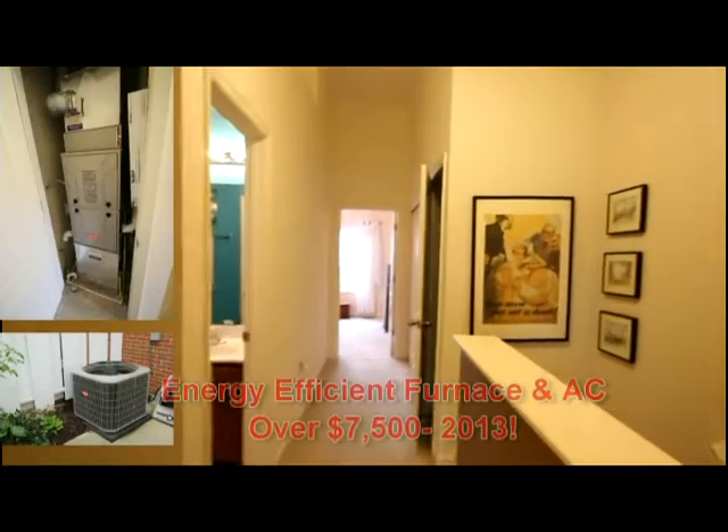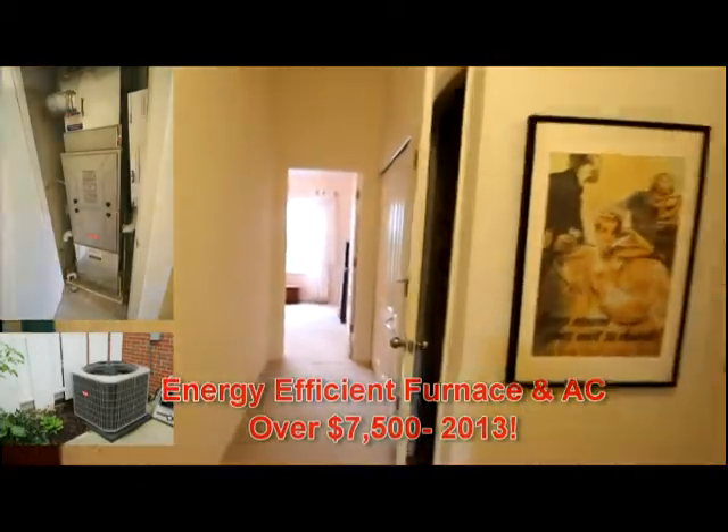Let's take a look upstairs. Upstairs you'll love the open and airy feel, the new paint, and the updated furnace. You'll appreciate the convenience to the washer and dryer.